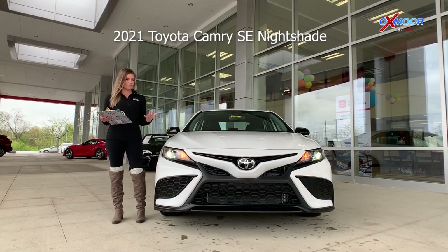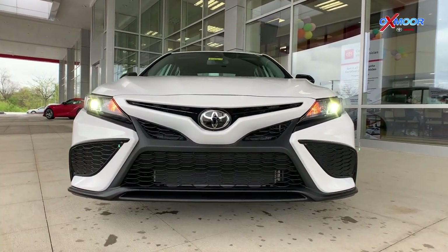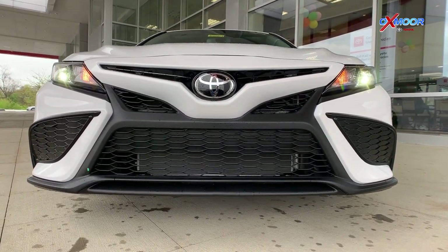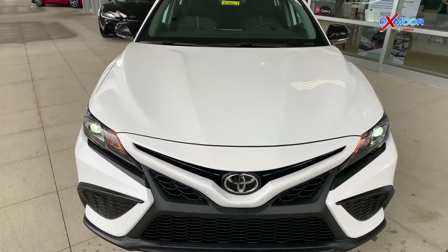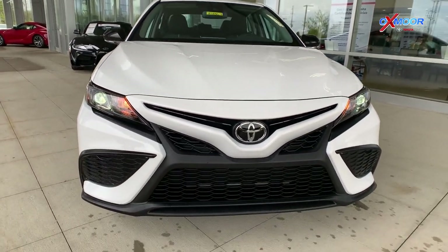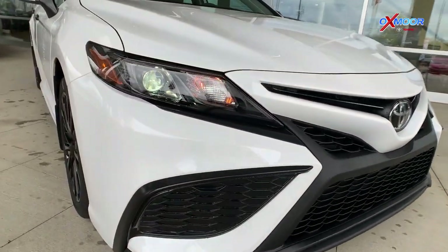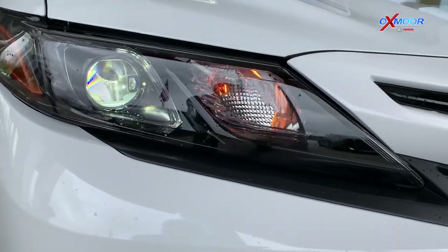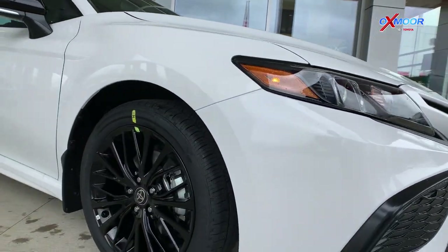One of the few things I'd really like to highlight on this vehicle is the Nightshade package. What that means is that it's going to be blacked out. Starting off on the front, it's going to have that beautiful all-black sport mesh insert, that black front grille. It's also going to have bi-LED combination headlights with the auto on and off feature, which are really nice for driving at night.